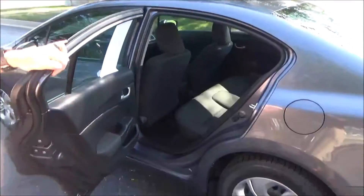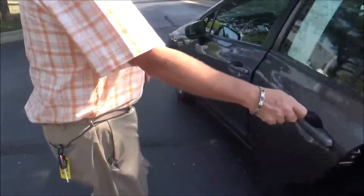Flat floor. Latch system for child safety seats. Cup holders and storage in the door. Child security door locks.